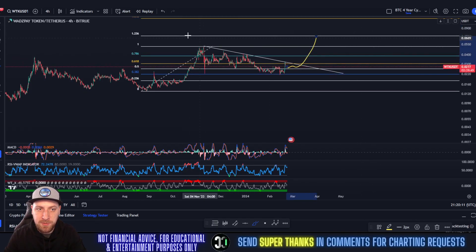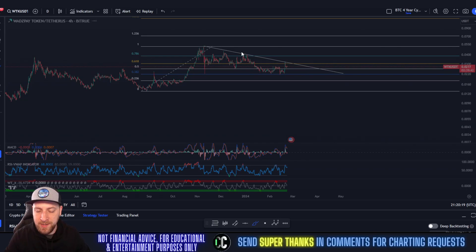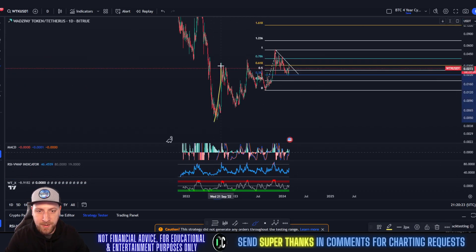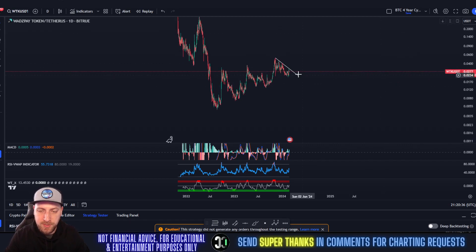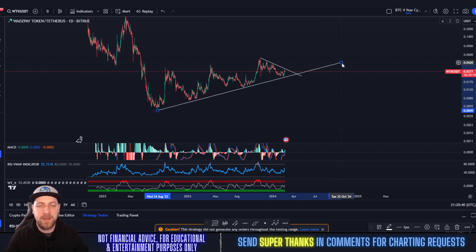I think something like this is going to play out — rallying up to the 1.236 on the short-term, which is the 618 on the long-term. WTK is not looking bad at all. The bearishness since November sucks, but when in doubt zoom out — this is a very bullish structure with higher highs and higher lows since September 2022. It might not be a bad time to pick some up here. None of this is financial advice. If there are any coins you'd like me to chart, send me a super thanks in the comments and I'll get to them within 24 hours.